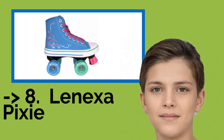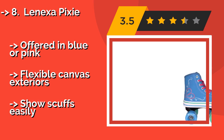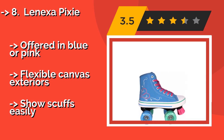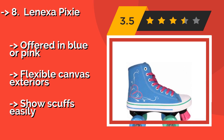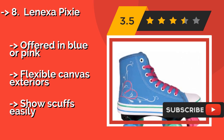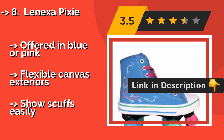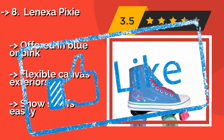The Lenexa Pixie, about $44, is designed to look like Converse high tops — stylish and colorful with fun heart and swirl decals. The replaceable toe brakes allow kids to control how fast they go, and the free-rolling bearings make it easy to build up momentum. Offered in blue or pink with flexible canvas exteriors, but they do show scuffs easily.